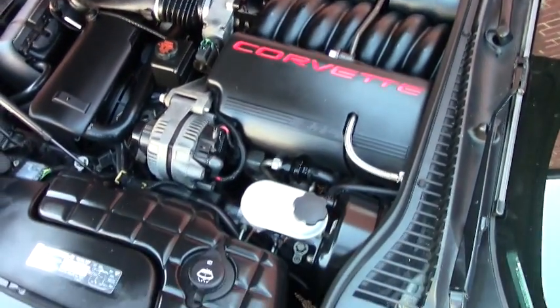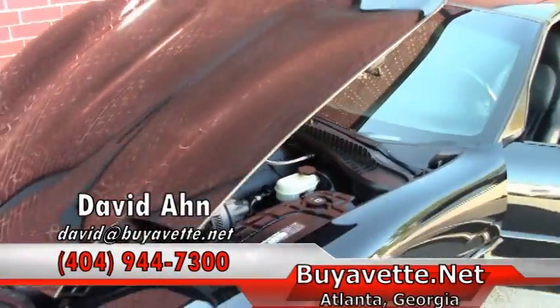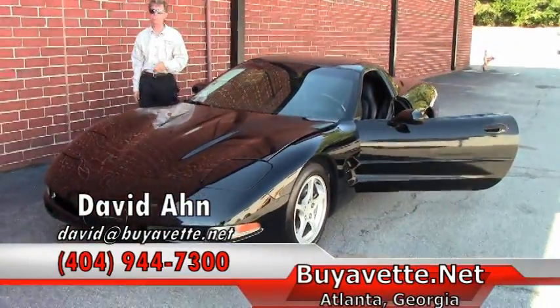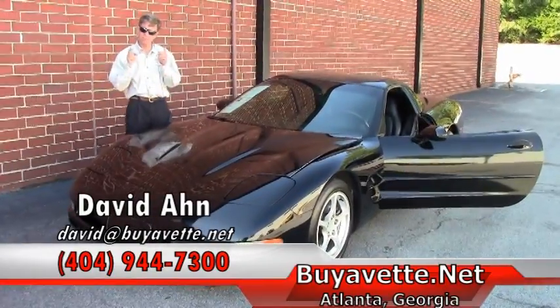Folks, if you are looking for a Corvette of any type, call David at buyavet.net and ask for me. My number is 404-944-7300. We are Buy A Vet in Atlanta, Georgia. Thanks a lot.